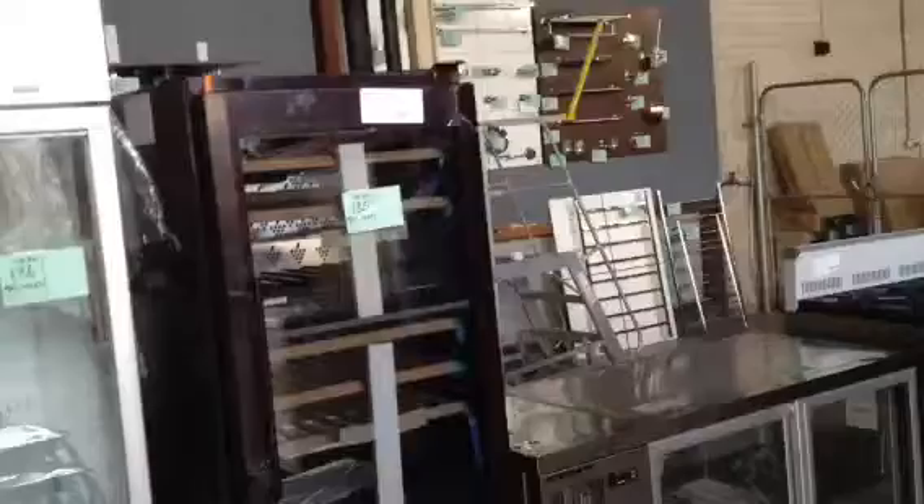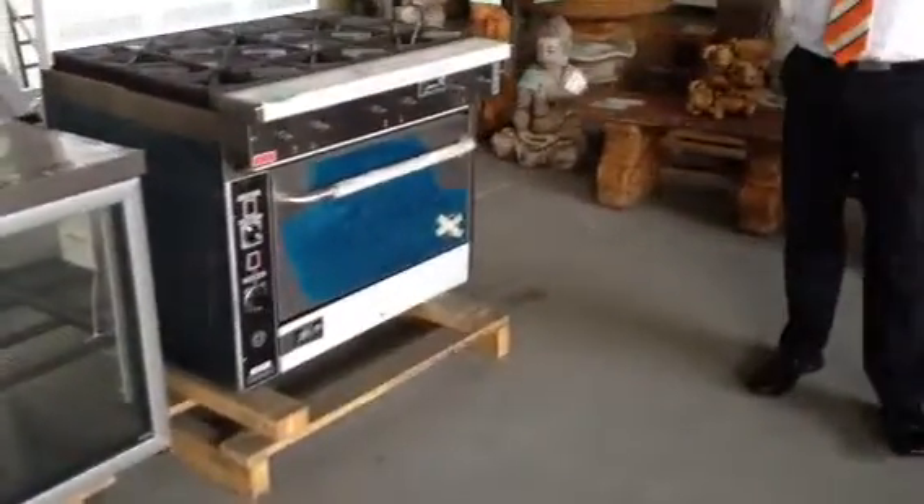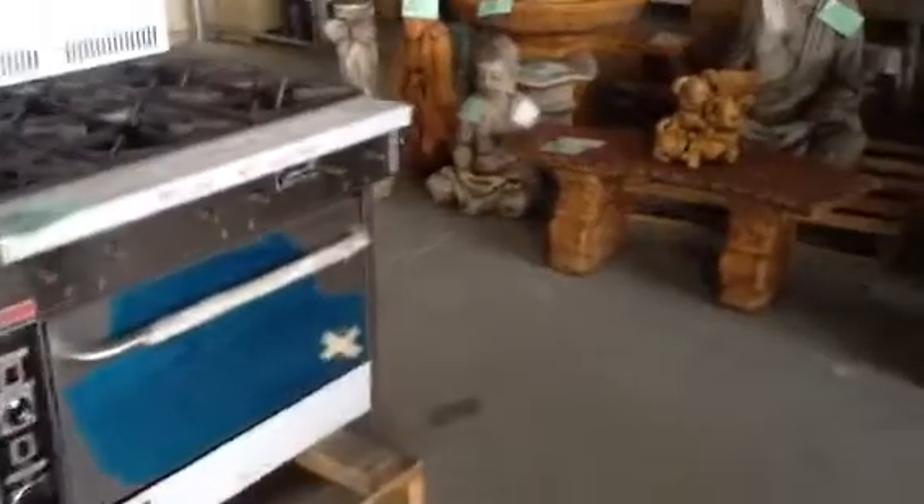A fair bit of commercial stuff has come in. We've got freezers — that's an upright freezer there. There's a wine fridge there, a commercial grade wine fridge worth about $7,000 — that'll probably be going out for a bit of a bargain. We've got the underbench fridges and a commercial kitchen gas stove with the oven, absolutely beautiful. So stacks of commercial stuff has come in.